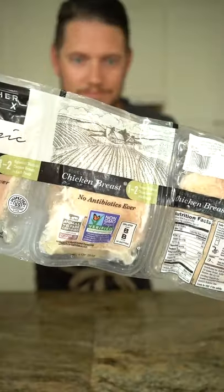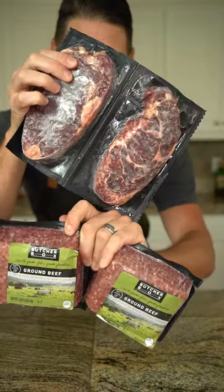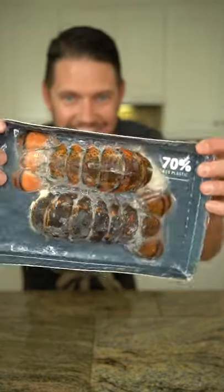So this box we're working with free-range organic chicken, 100% grass-fed beef, humanely raised pork, and wild-caught seafood — in this case, lobster tails.